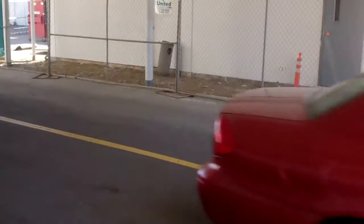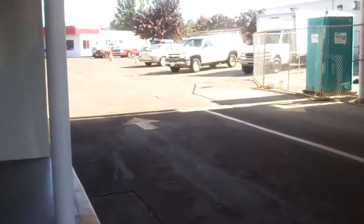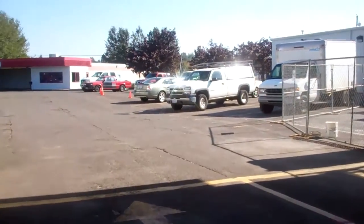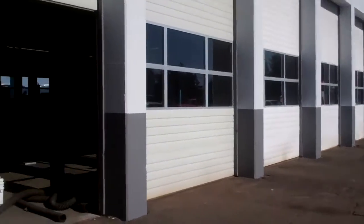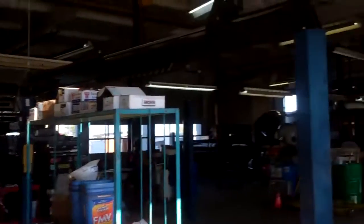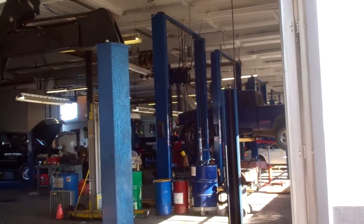Business is doing well. We've got about two-thirds of the service department in their bays working hard. You'll have to excuse the jolting — I'm holding the camera myself. You can see the service department is about two-thirds full.